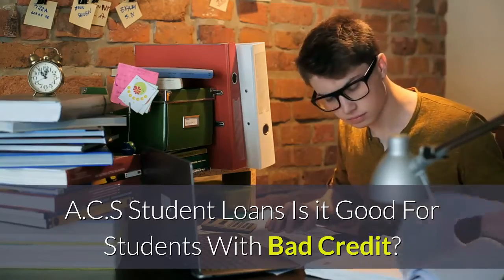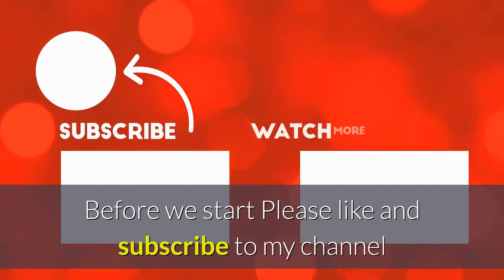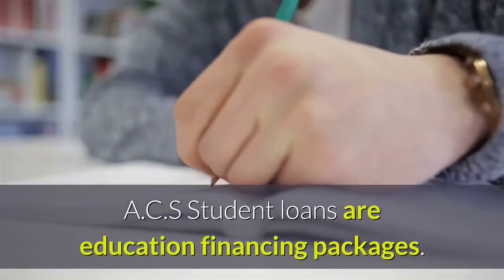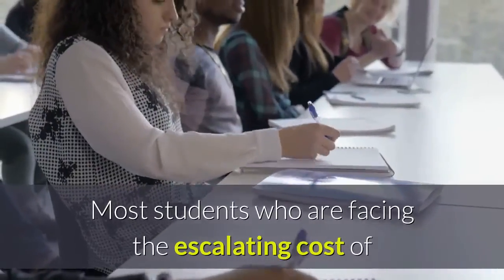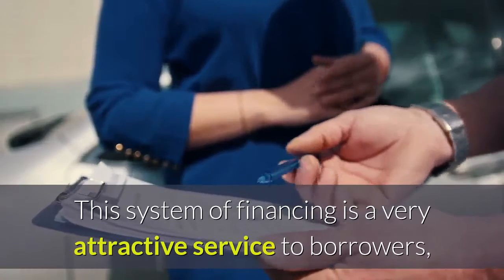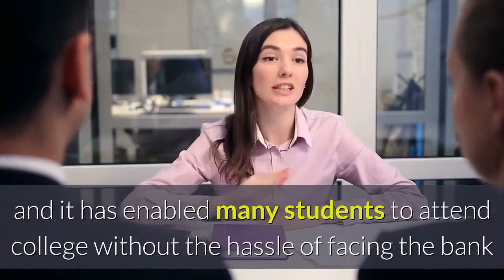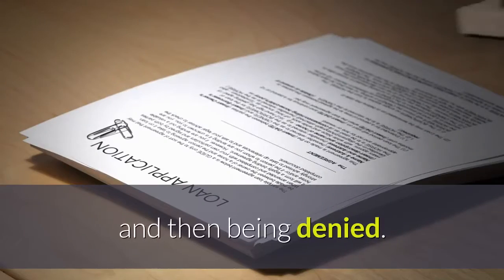ACS student loans — is it good for students with bad credit? ACS student loans are education financing packages. Most students who are facing the escalating cost of college education have resorted to this type of aid. This system of financing is a very attractive service to borrowers, and it has enabled many students to attend college without the hassle of facing the bank and then being denied.